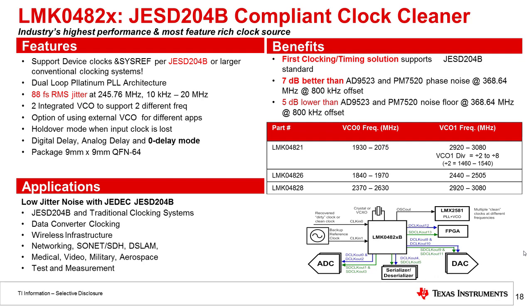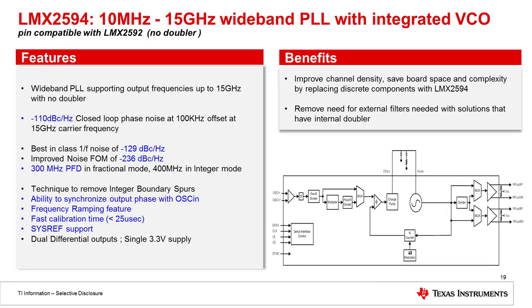I'll go over the devices included in this reference design. The first is the LMK04828, a JESD-compliant clock jitter cleaner. This device is very high performance and very low jitter — only 88 femtoseconds of RMS jitter at 245 MHz. It includes a dual PLL architecture for jitter cleaning and supports frequencies all the way up to 3 GHz. Next is the LMX2594, TI's newest 15 GHz wideband PLL with integrated VCO. It offers very good performance in terms of phase noise and 1/f noise, with phase noise measured at -110 dBc/Hz with 100 kHz offset at a 15 GHz carrier frequency, and 1/f noise very low at -129 dBc/Hz.